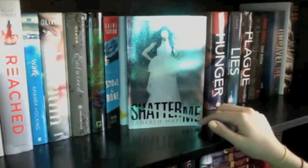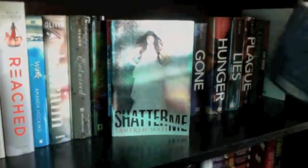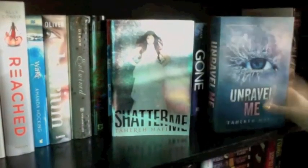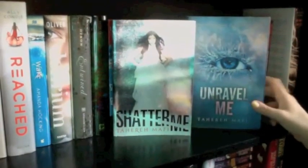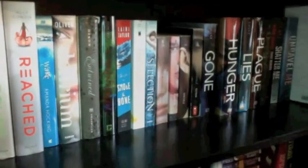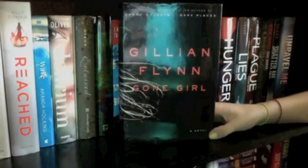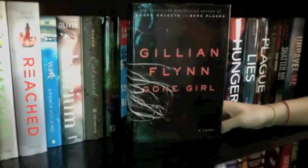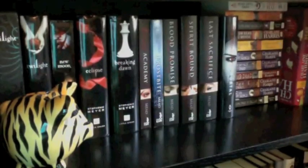I knew that once I finished Shatter Me I would immediately need to read the next one, so I also have Unravel Me. I wish the covers looked the same. The last book on the shelf is Gone Girl by Gillian Flynn — however she wants you to pronounce it, I'm not really sure. And now we are on to the third shelf!